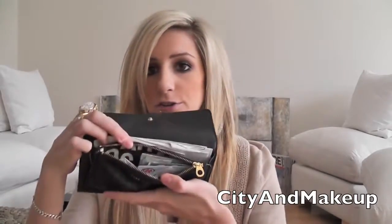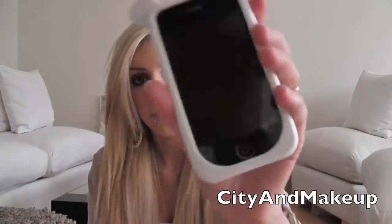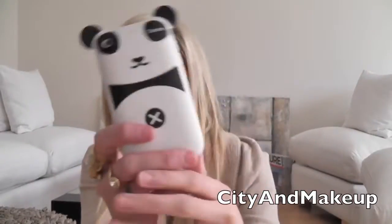The wallet has a change purse with just some change. I also have iPod earphones because sometimes I get bored and listen to my iPhone. This is my iPhone — it's the white 3GS, an old one, and it still works. I have a case on it but it's all bubbly and really annoying, and I have a panda on it that I got from eBay.